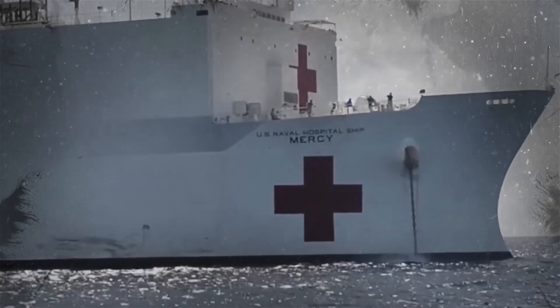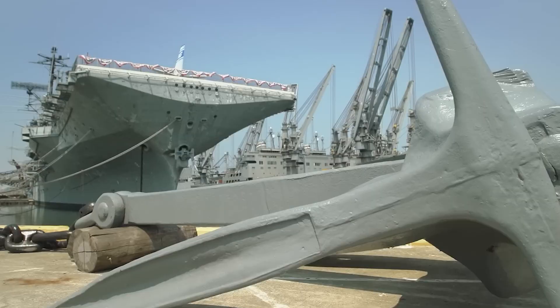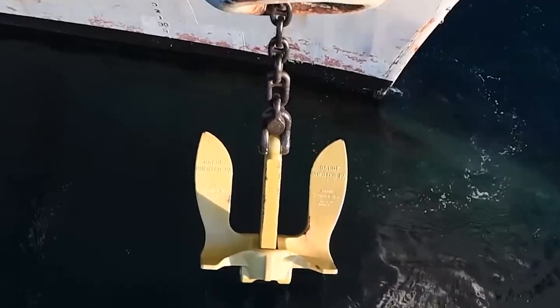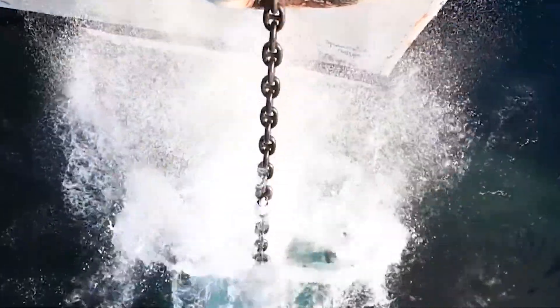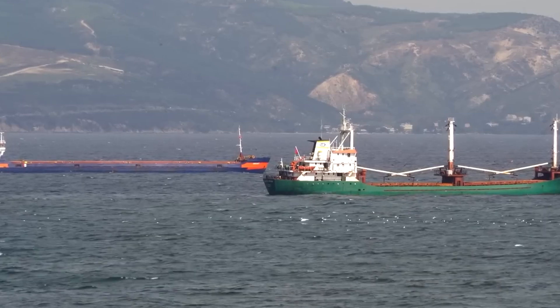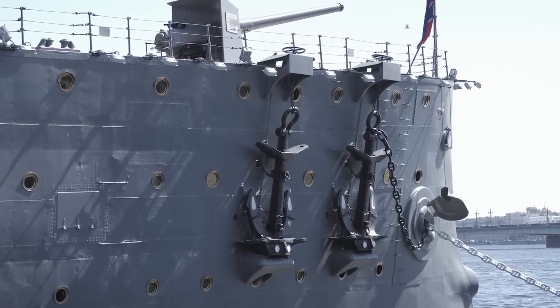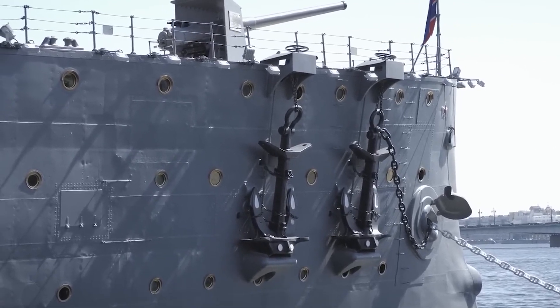In the vast expanse of the world's oceans, where the forces of nature reign supreme, the U.S. Navy stands as a formidable guardian of the seas. From towering waves to ferocious storms, naval vessels navigate treacherous waters with unparalleled precision and skill, thanks in part to the mighty anchor chains that tether them to the ocean floor.